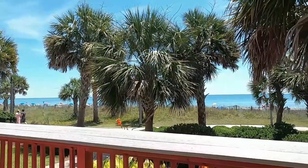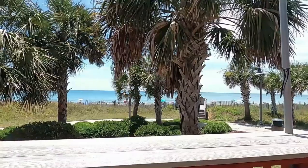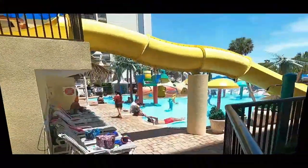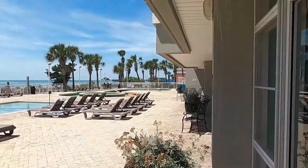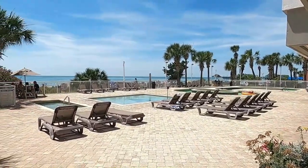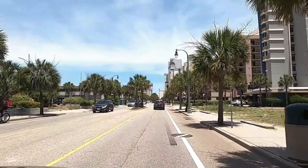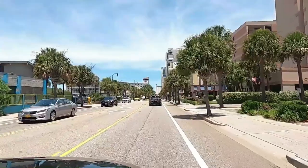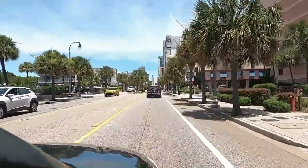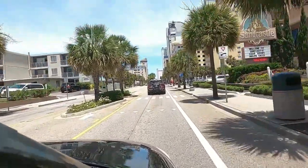Trip Savvy evaluated two dozen hotels in Myrtle Beach before settling on the best for their chosen categories. They considered such things as the size of the waterpark features, proximity to the beach, rental and resort fees, and other amenities. Also, in determining this list, they evaluated dozens of customer reviews from vacationers just like you who look forward to visiting the beach each year. Ready for the best eight in their category? Then here we go.